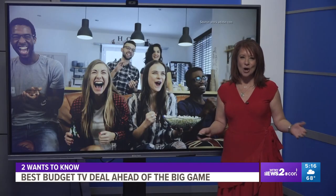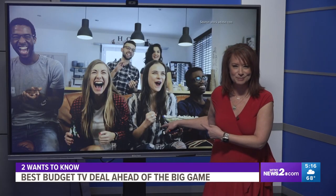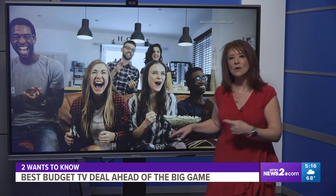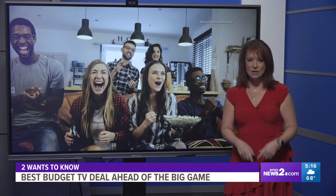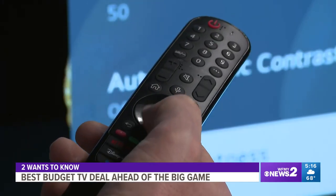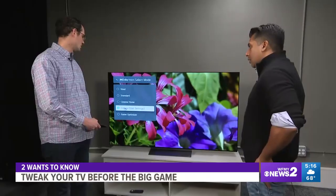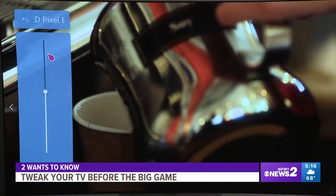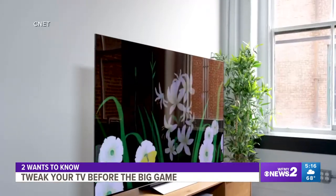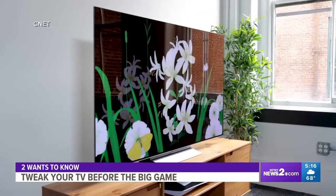We can't all buy a new TV, but we all want this kind of experience when we watch TV. So here are a few ways to tweak the TV you already have for the optimal Super Bowl viewing experience. Experts recommend setting your TV to a movie or cinema mode and boosting the brightness — you'll notice a big difference when you tune in to the big game.